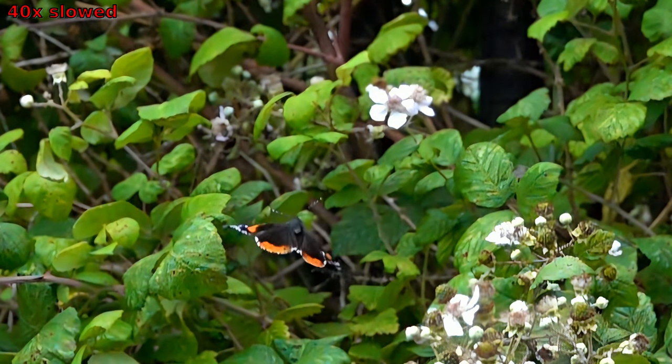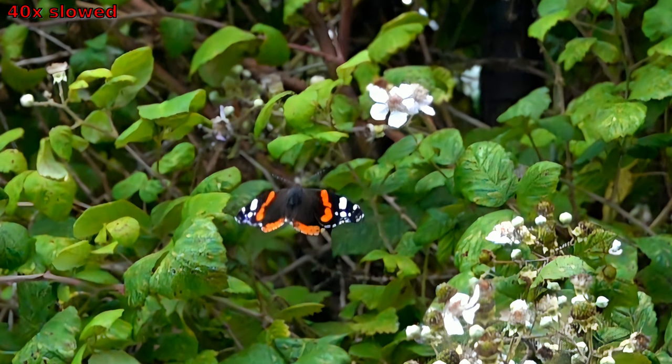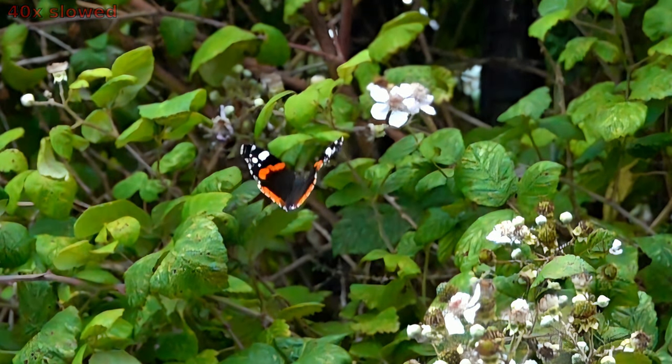The flight of this butterfly in bramble bushes is so complicated that we need to watch it at 40x slowdown to understand how she flies.